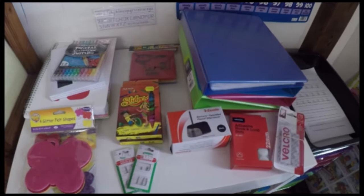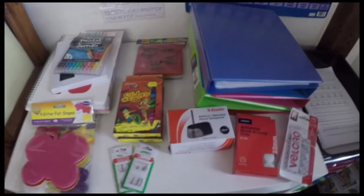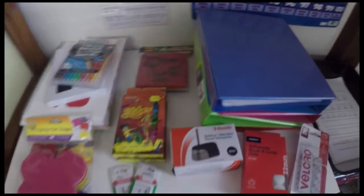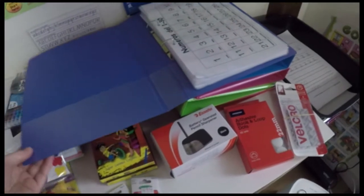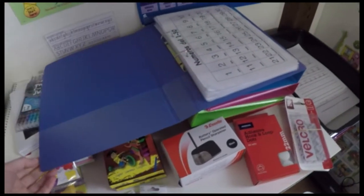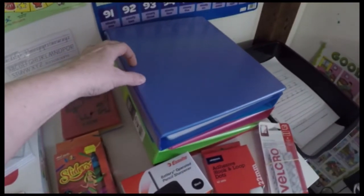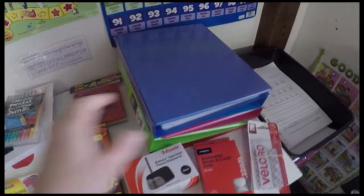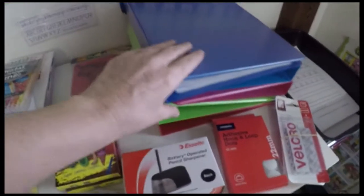We just needed a few top-up bits and pieces, and I've got a few projects on the go at the moment, so I needed a few things for those. First of all, these are the nice big flip-open binders. We've never really used too many binders in our homeschool, but there are a few projects I've got on the go making for the kids which I needed these binders for. They're $3.50 each.